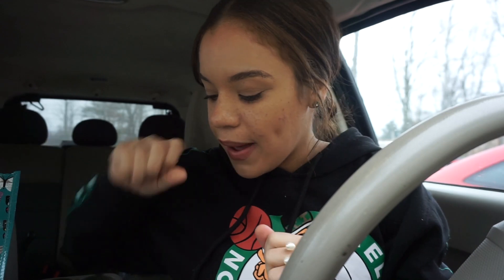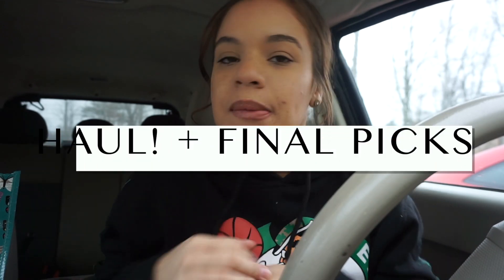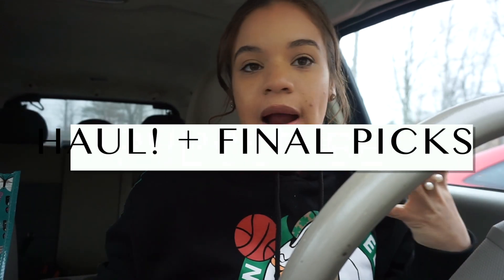Alright guys, I'm back in the car. I'm going to show you guys the things that I got — I figured I'll just make this a Goodwill haul. As I was trying things on, I thought it would probably be a good idea to split this video into two parts: the first part is me actually shopping and taking you guys with me, and the second part is me actually styling the items in a Goodwill thrift shop lookbook.